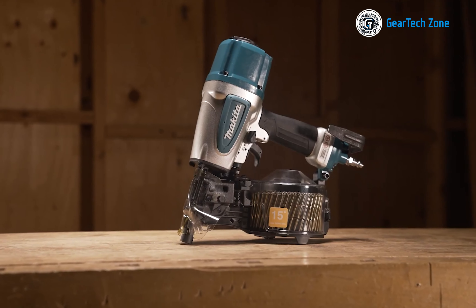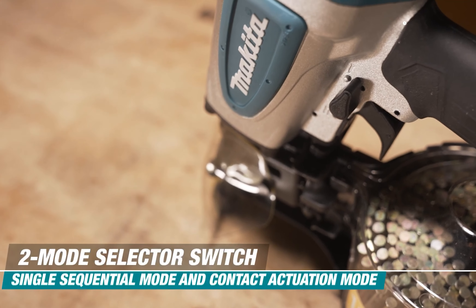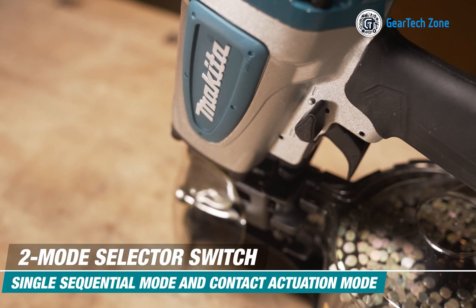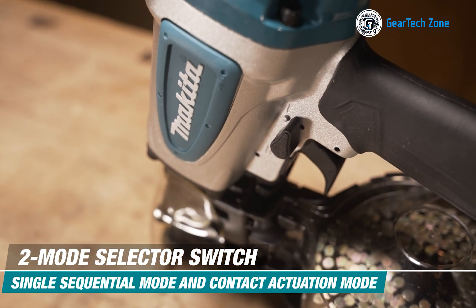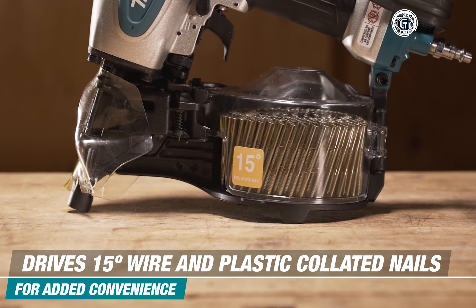Firstly, it features a Makita-built brushless motor, delivering the same effectiveness as a 42 cubic centimeter gas chainsaw, showcasing unparalleled performance. Equipped with formidable extreme protection technology, this magnificent tool repels dust and water like a force of nature, ensuring its longevity amidst the harshest environments.